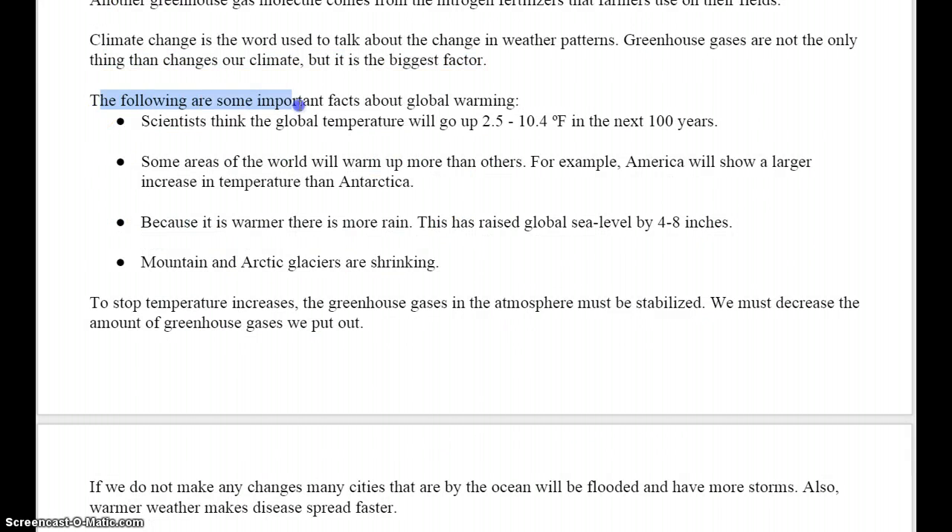The following are some important facts about global warming. Scientists think the global temperature will go up 2.5 to 10.4 degrees Fahrenheit in the next 100 years. Some areas of the world will warm up more than others. For example, America will show a larger increase in temperature than Antarctica. Because it is warmer, there is more rain. This has raised global sea level by 4 to 8 inches.